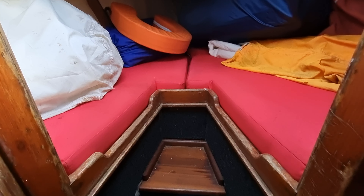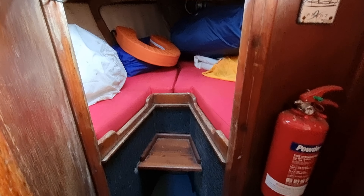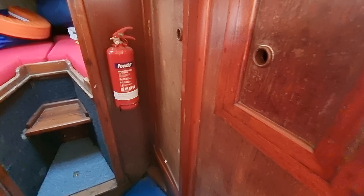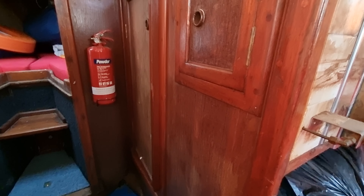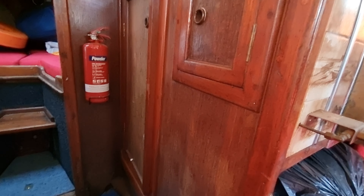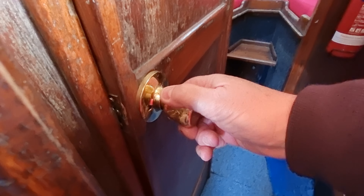Starting first with the forward cabin, just moving slowly aft. On the starboard side we have some good stowage area there, and on the port side as well.